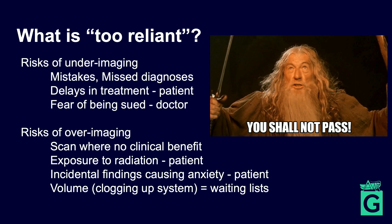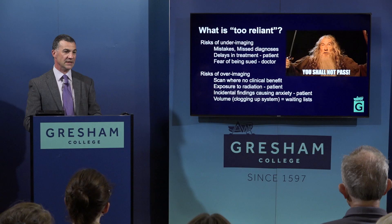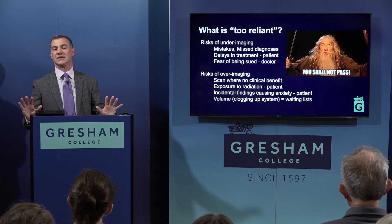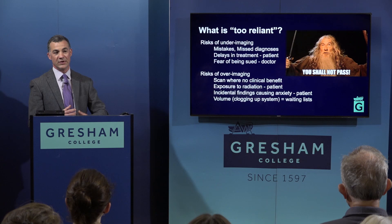Historically, the radiologist was a bit like Gandalf in Lord of the Rings — the gatekeeper of who accessed imaging. Twenty or thirty years ago when I was in training, the radiologist stopped a lot of unnecessary scanning. I think the expansion of imaging availability has relaxed that a little, and now lots of scans are happening where they might be unnecessary.